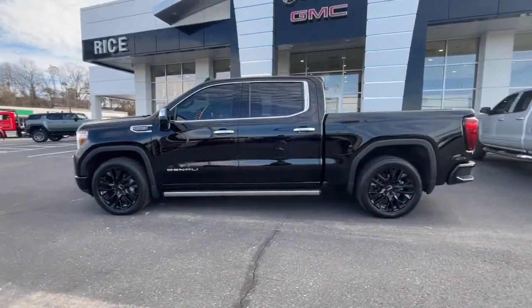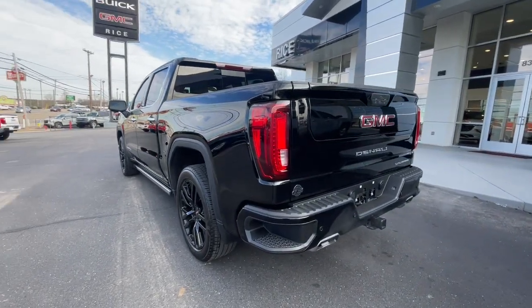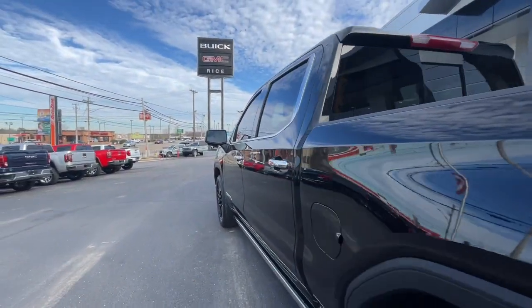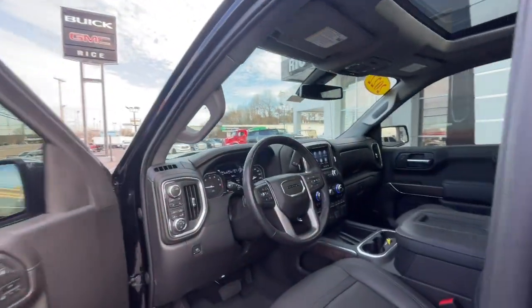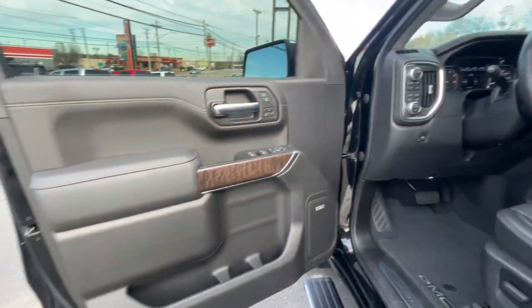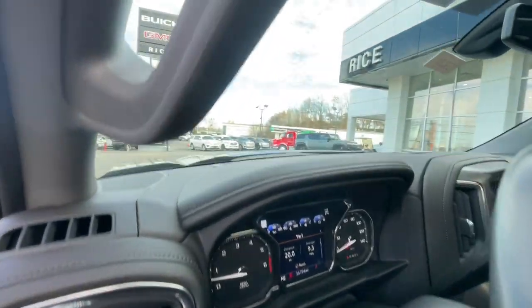These are just some of the great options this vehicle comes with: heated steering wheel, Apple CarPlay and/or Android Auto, heated and/or cooled front seats, wireless charging station, pre-collision system, lane departure warning, navigation system, heated driver's seat, sunroof/moonroof, and keyless entry.